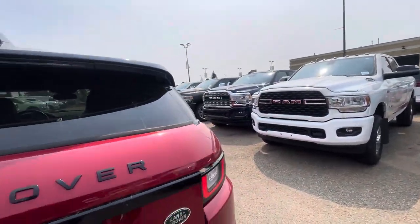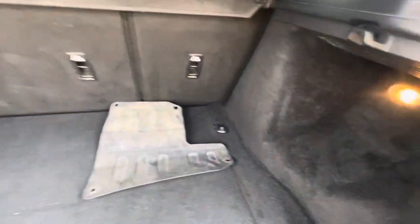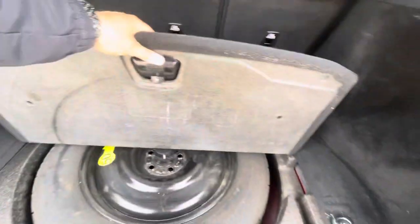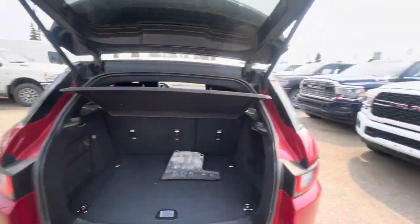This one particularly has the power tailgate. It does have a spare tire. You can fold that second row flat. Nice little privacy cover as well and a little 12-volt for you as well.